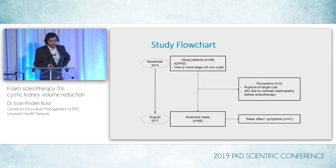This study flowchart shows that we recruited patients between November 2014 and August 2017. Initially we had 68 patients, all diagnosed with ADPKD formally and with one or more large cysts. Two had to be excluded: one due to rupture of the target cyst, and another due to an episode of AKI from contrast nephropathy right before sclerotherapy, which could have biased the findings. So all in all, 66 cases were retained for analysis.